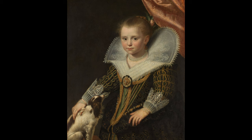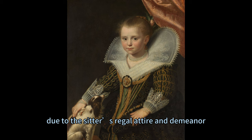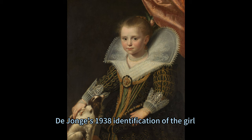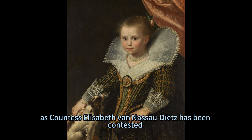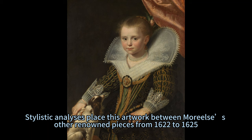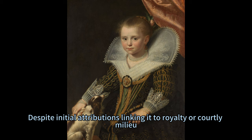The portrait is steeped in historical richness, initially catalogued as Het Princess post its 1865 purchase due to the sitter's regal attire and demeanour. However, subsequent scholarly discourses have delved into complex debates regarding her true identity. De Jonger's 1938 identification of the girl as Countess Elizabeth van Nassau-Dietz has been contested due to chronological inconsistencies in Elizabeth's age relative to the painting's date. Stylistic analyses place this artwork between Muriel's other renowned pieces from 1622 to 1625.